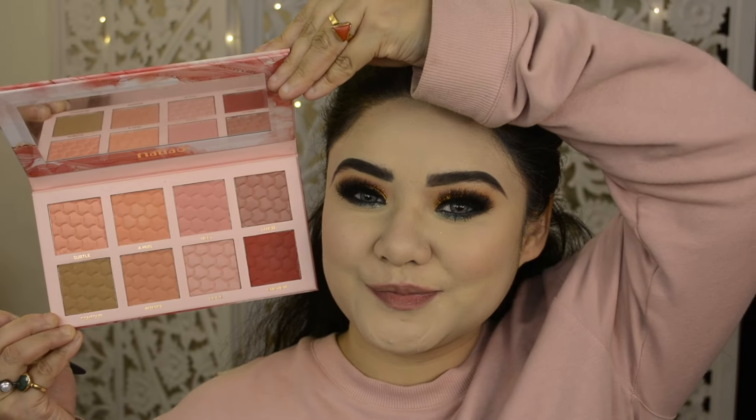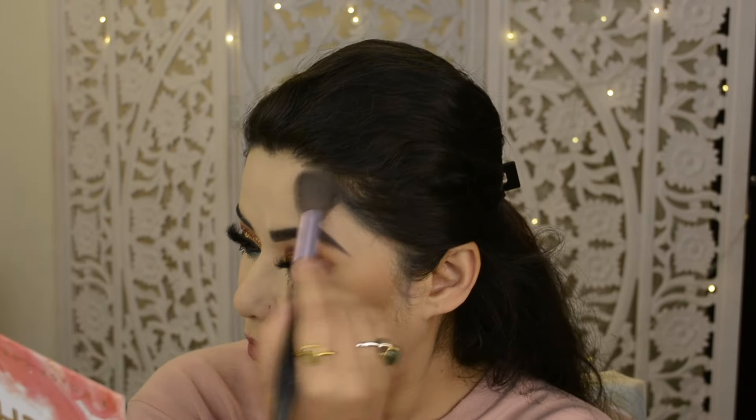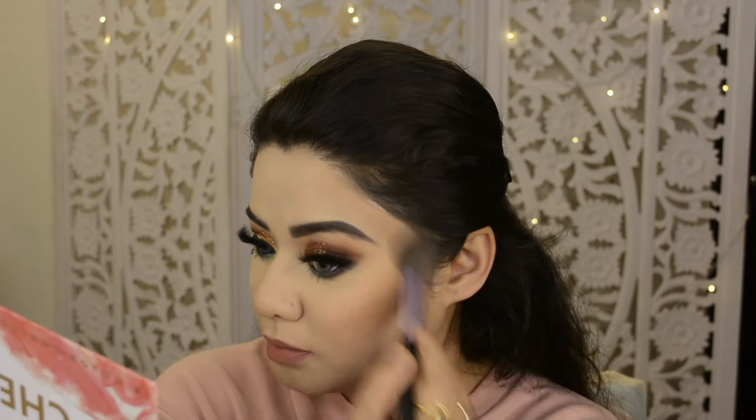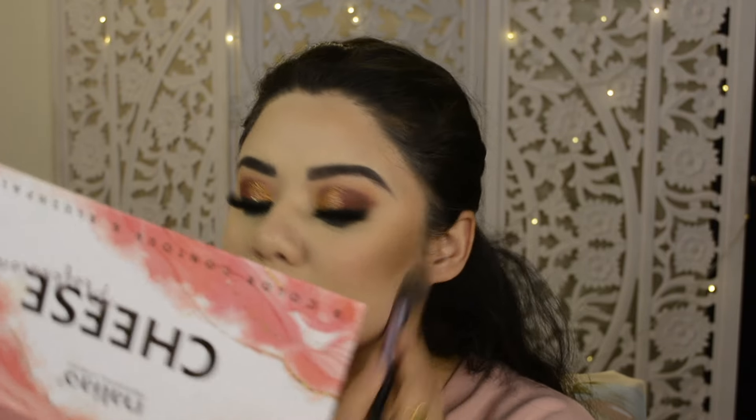For contouring I used the Nalio Cheez Profession Blush Palette. I sculpt my face with the contour shade, applying it along the jawline, chin, and cheeks. I love this contour and feel very good with how it sculpts the face.